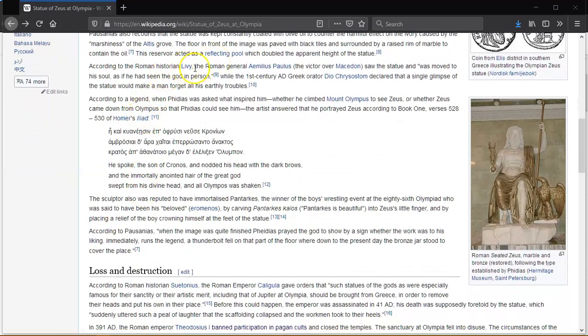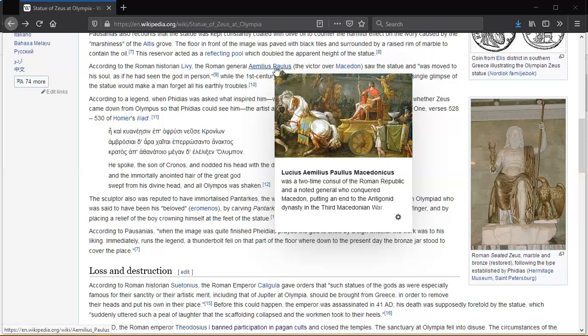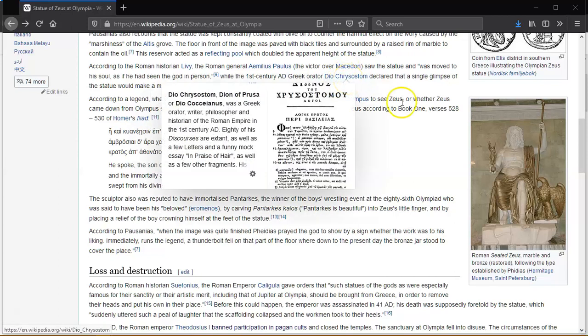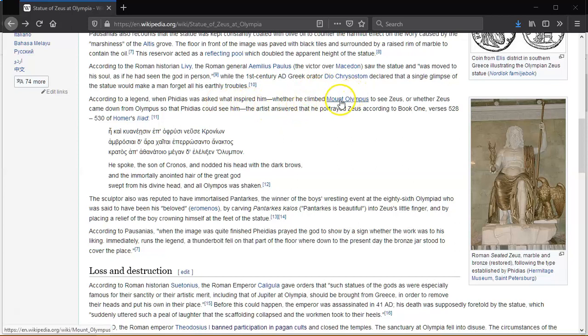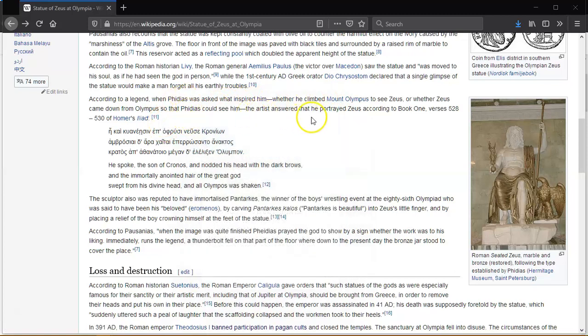According to Roman historian Livy, the Roman general Aemilius Paulus, the victor of the Macedonian war, saw the statue which moved his soul as if he had seen the god in person. A 1st century AD Greek orator declared that a single glimpse of the statue would make a man forget all his earthly troubles. According to legend, when Phidias was asked what inspired him — whether he climbed Mount Olympus to see Zeus or whether Zeus came down so Phidias could see him — the artist answered that he portrayed Zeus according to Book 1, verses 528–530 of Homer's Iliad.